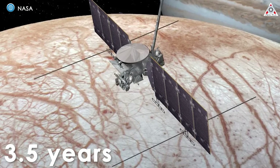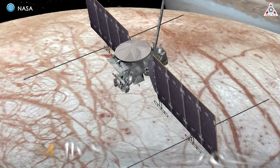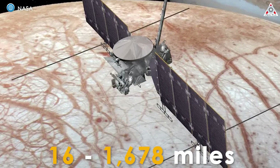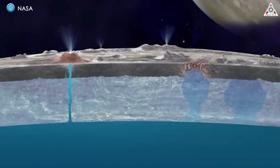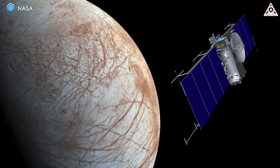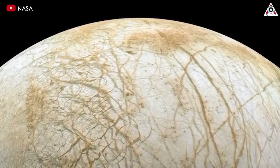The mission will also determine the depth and salinity of the ocean. Over a three-and-a-half-year period, Europa Clipper will orbit Jupiter and execute 44 flybys of Europa at varying altitudes, ranging from 16 miles to 1,678 miles, or 25 kilometers to 2,700 km. By investigating conditions beneath Europa's icy crust, scientists hope to uncover clues that could suggest the presence of life, making Europa Clipper one of the most exciting endeavors in modern planetary science.